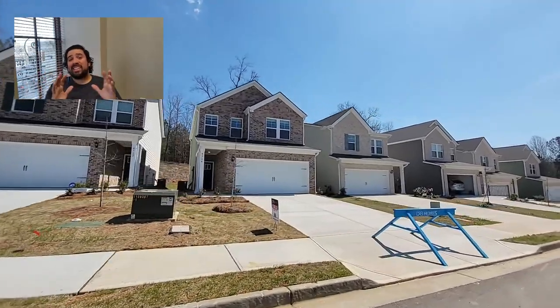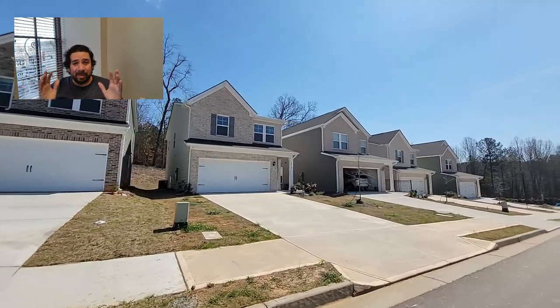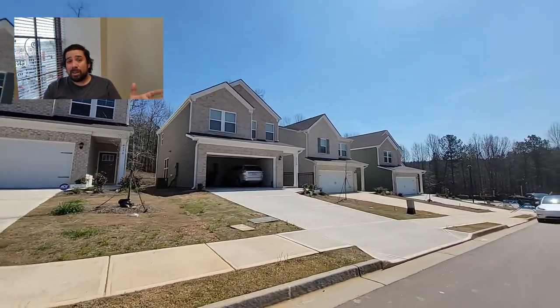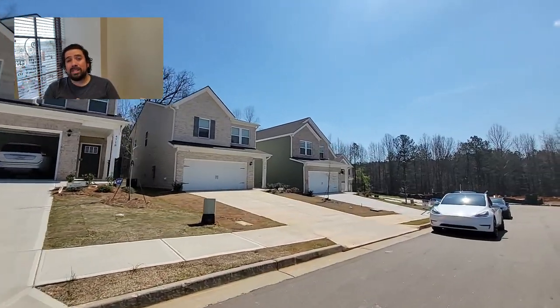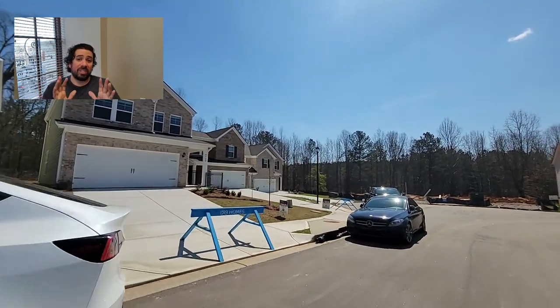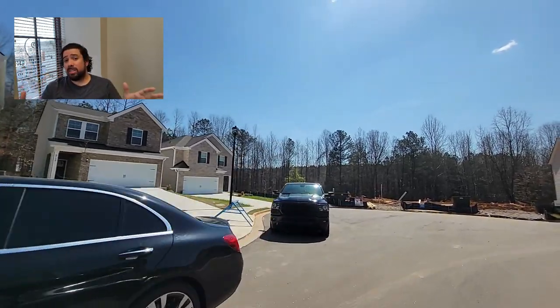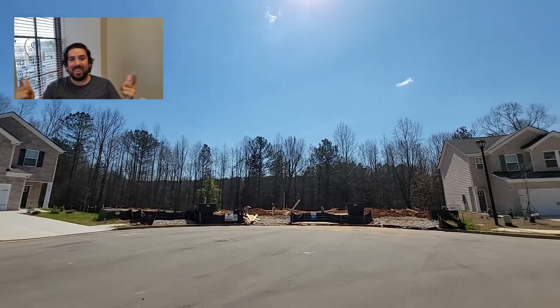We are in Dillon Park by DRB, and they are everywhere right now — this is like the third one we've done so far. Dillon Park is only 15 minutes from the Atlanta airport and only about 20 minutes from downtown Atlanta. Homes start at just over 1,400 square feet and go all the way up to almost 1,900 square feet.